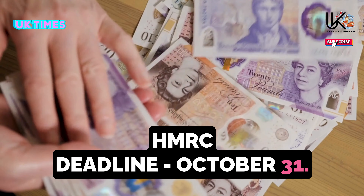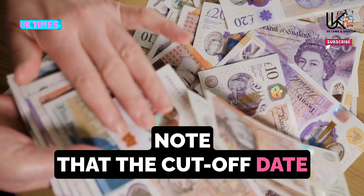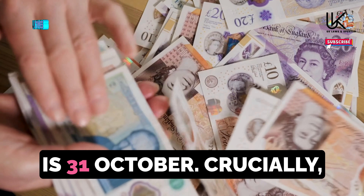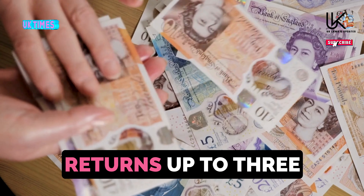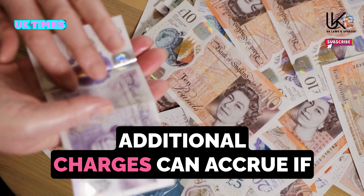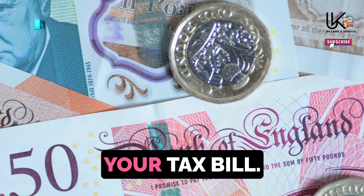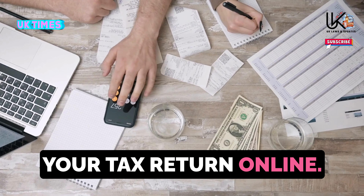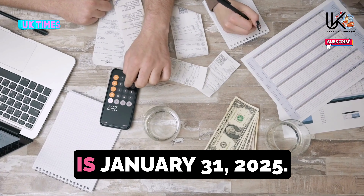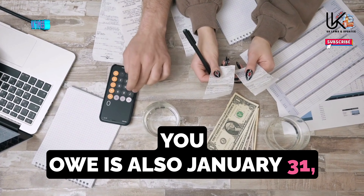Change 5: HMRC Deadline – October 31. Should you opt to submit your self-assessment tax return manually, the cutoff date is October 31. This differs from the registration date of October 5. Delay beyond this date and you'll face a minimum penalty of £100 for returns up to three months overdue, with additional charges accruing for further delays, plus interest on late tax payments. If you don't send your paper form on time, you can instead file your tax return online — the deadline for this, and for paying the tax you owe, is January 31, 2025.